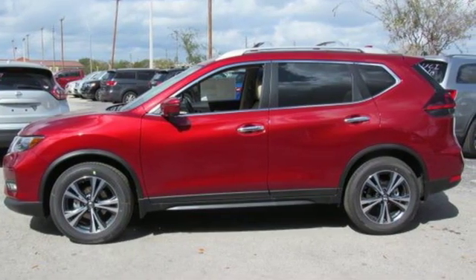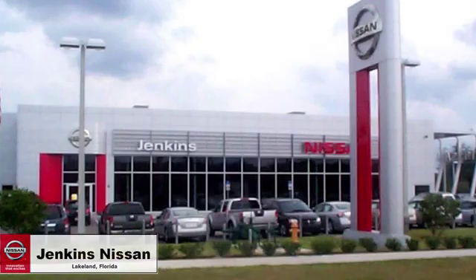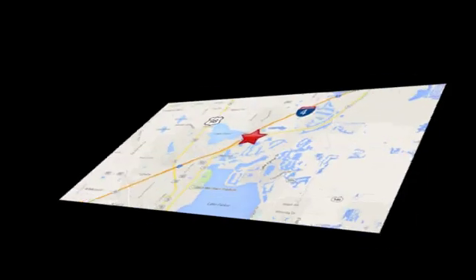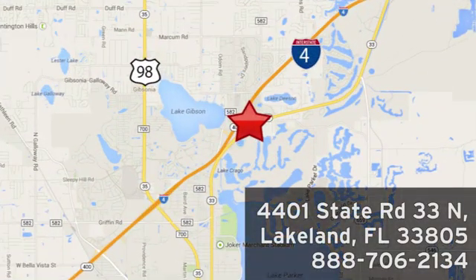Stop in for a test drive and make it yours today. Jenkins Nissan, where the deals are real. Visit us in person at 4401 State Road 33 North in Lakeland, Florida.